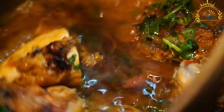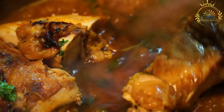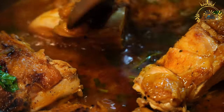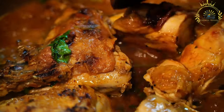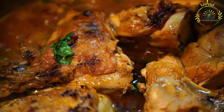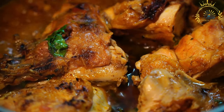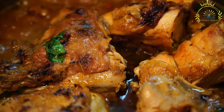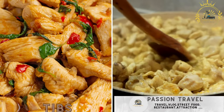Doro wat is typically served with injera, a spongy sourdough flatbread used to scoop up the stew. It is also commonly accompanied by side dishes such as gomen (collard greens) and ayib (Ethiopian cheese). Doro wat's rich flavors, bold spiciness, and hard-boiled eggs make it a beloved and iconic dish — a symbol of hospitality and celebration, often served during special gatherings and holidays.